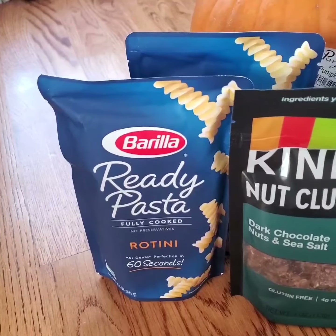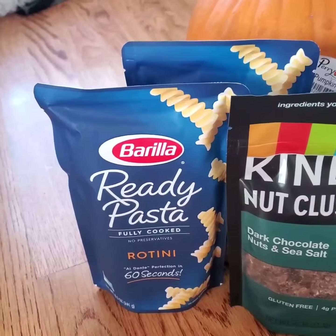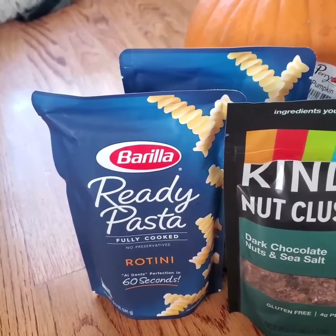This Barilla Ready Pasta Rotini is priced at $1.19 at the store, and there's a 30% discount on Target Circle.